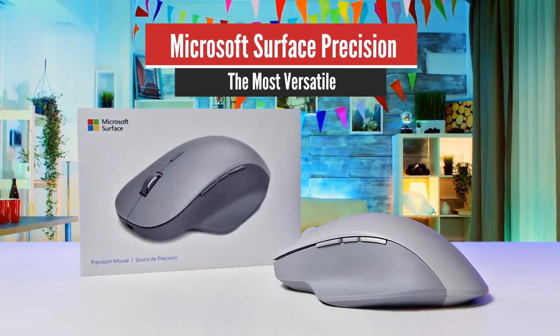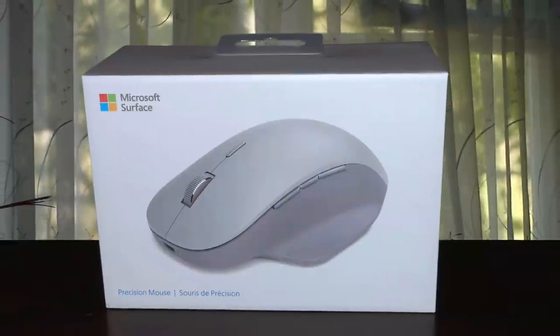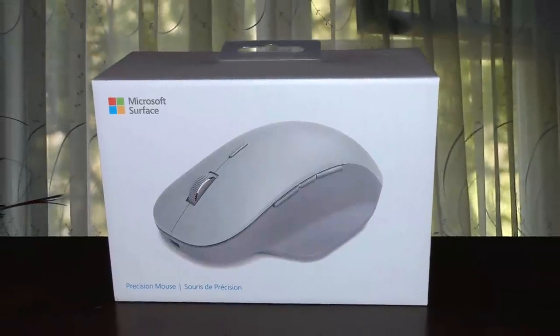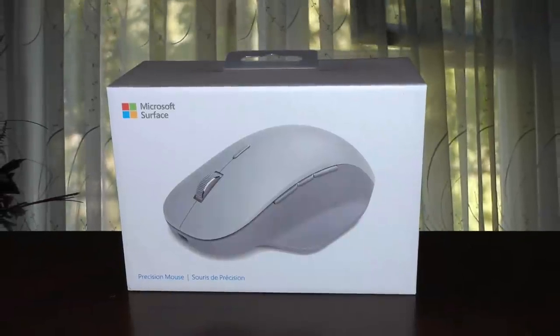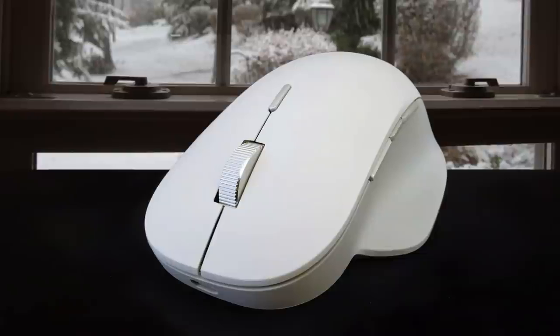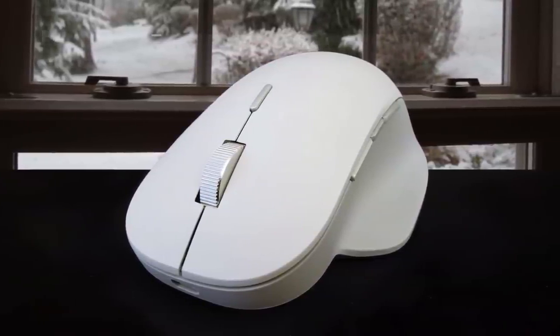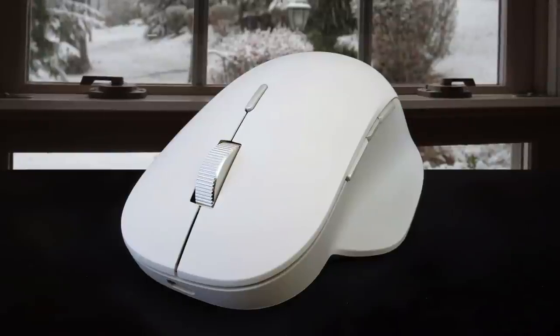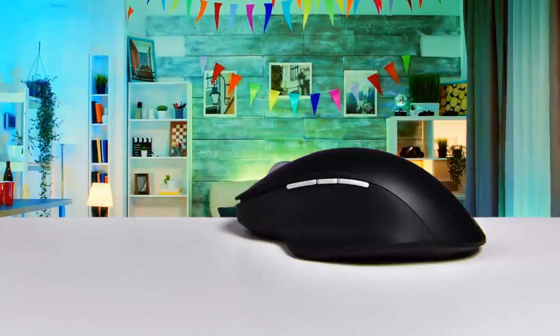Number 5: Microsoft Surface Precision Mouse – The Most Versatile. Microsoft Surface Precision Mouse isn't affordable by any means. That said, you do get a lot of features, including great software support, wireless and wired connectivity, enhanced comfort and styling, and great battery life. The included software allows you to fine-tune the mouse, as well as other Microsoft mice and keyboards you may own, and makes personalizing the mouse to your needs a breeze.